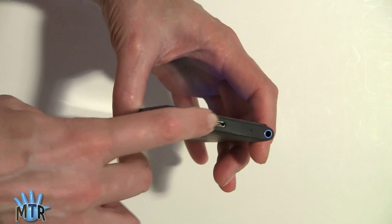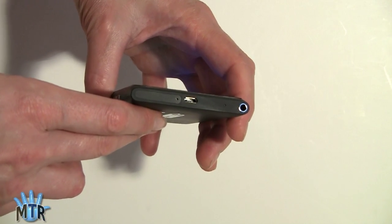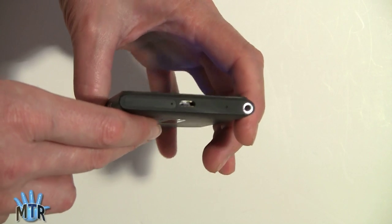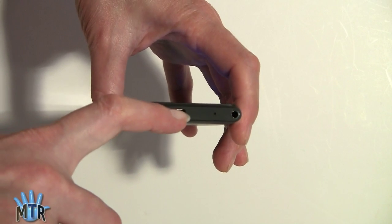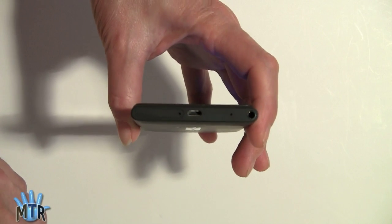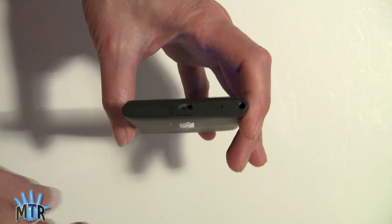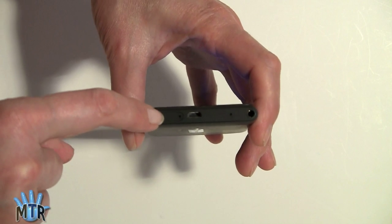The phone is flat on the top and bottom, which makes it pretty easy to grip and hold, a little easier to pull out of your purse. On the top of the phone is where your micro USB port is for charging and syncing, either to the Zune desktop or to Windows Phone 7 Connector on the Mac.